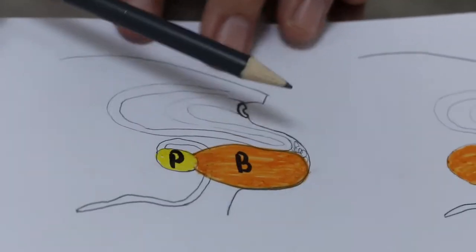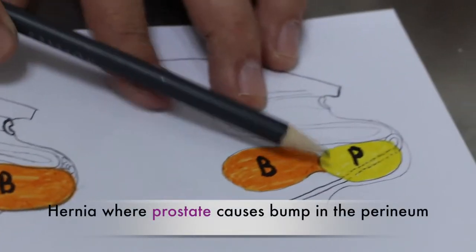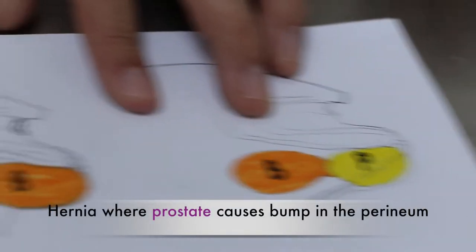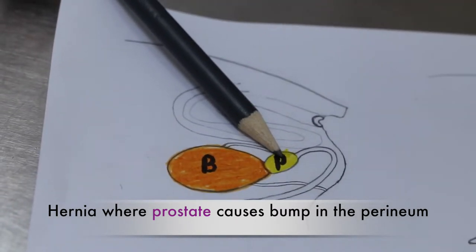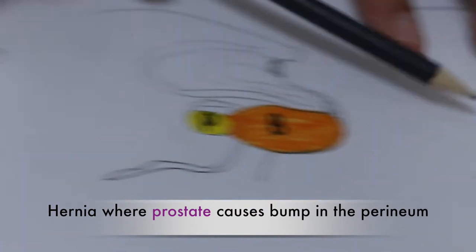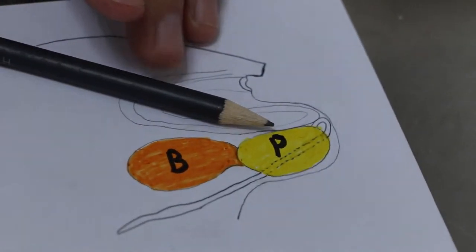The other type of hernia is where there is prostatic enlargement. The prostate is enlarged — normal prostate is very small. But in some male dogs, as they grow older, the prostate becomes bigger and bigger.